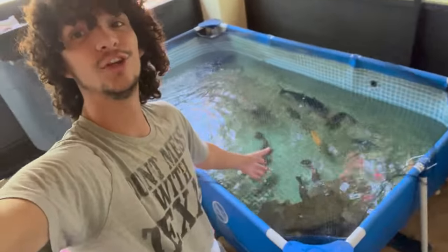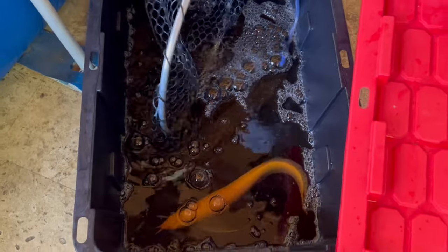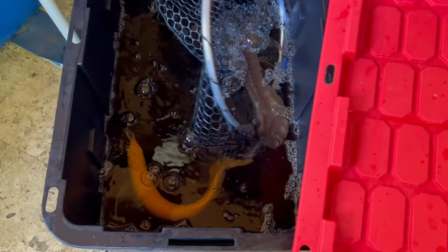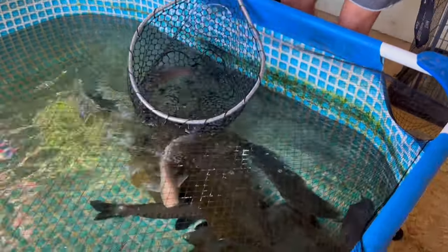We are going to start with the silver arowana, so I need to make sure the albino doesn't jump. Just like that, we got the silver in — let's close this and add him on in. The other silver is coming up to say hi. We do have to keep a close eye on him since he is smaller than the other two arowanas. I have no idea why this iridescent shark is doing this, but he's going absolutely crazy.